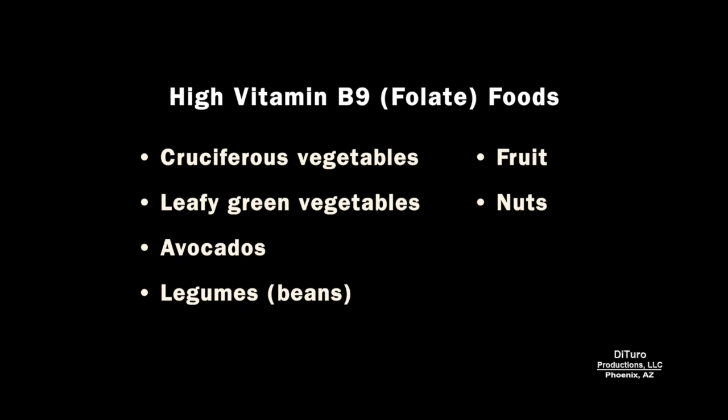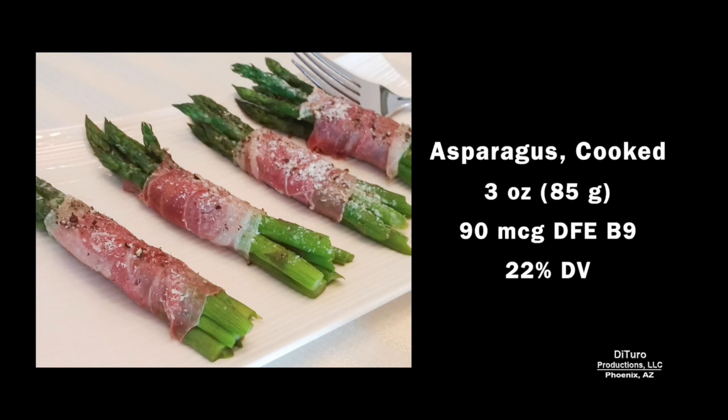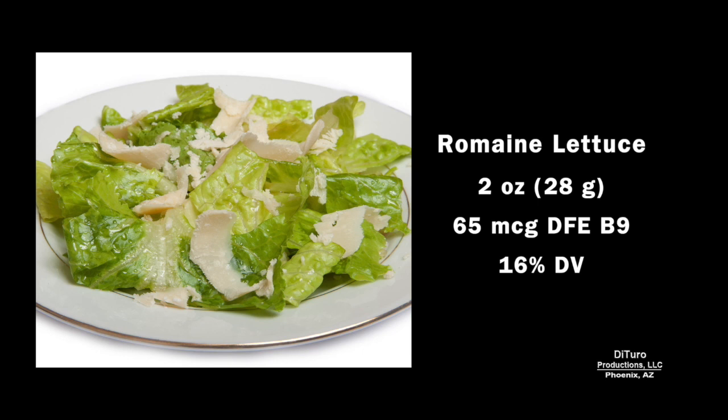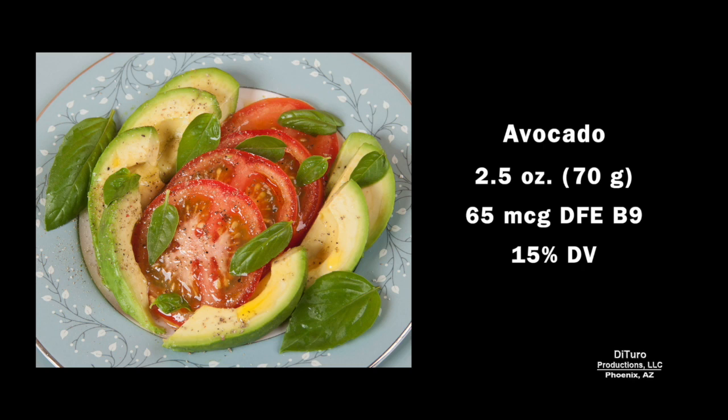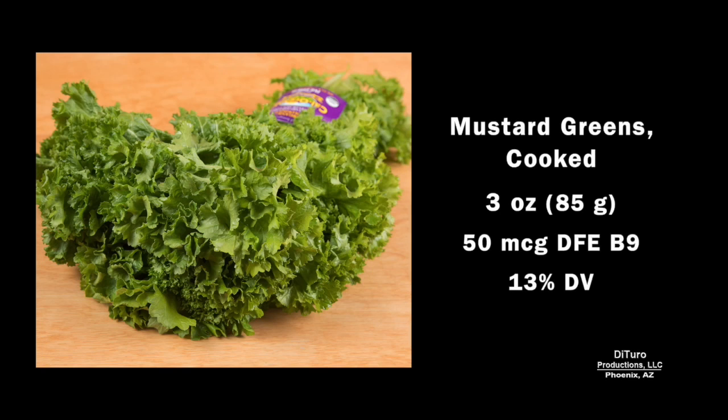As the name folate suggests, the best source of B9 is plant foods. That includes cruciferous and leafy green vegetables, avocados, legumes, fruit, and nuts. A 3½ ounce serving of cooked spinach provides 40% of the daily value. 3 ounces of cooked asparagus, about 22%. 3½ ounces of cooked Brussels sprouts, 20%. 2 ounces of romaine lettuce provides about 16%. About 15% from 2½ ounces of avocado. 3 ounces of cooked broccoli provides about 13%.